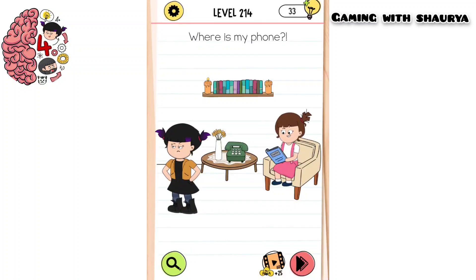Please subscribe to my YouTube channel Gaming with Shory for more solutions. This is Brain Test level 214 - where is my phone? As you can see, she is searching for her phone and we have to find it.